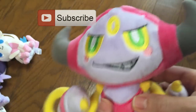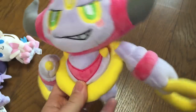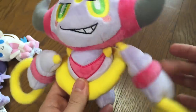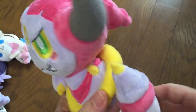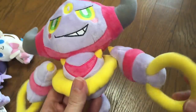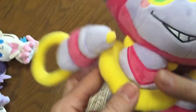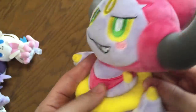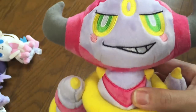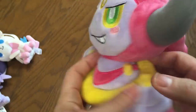Next we had Hoopa, the star of the new Pokémon movie. This is the Pokémon Center version — its arms are flexible, and this is the bound version, which is all they have out now. There is an unbound version but I don't know if they'll make a plushie of it. He is the star of the new movie so you'll be seeing a lot of him.